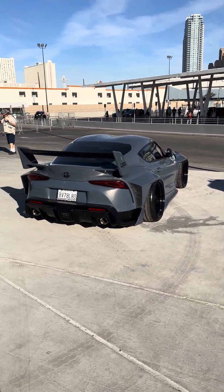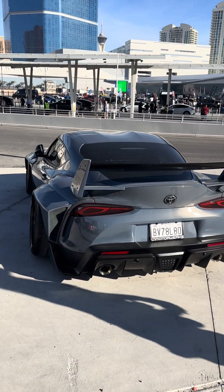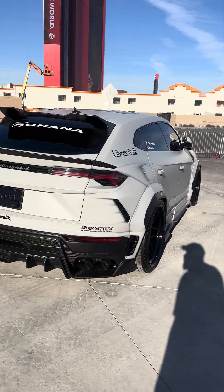This is the kind of stuff I like seeing at SEMA — really custom creations like this. It's way cooler than just buying stuff out of a catalog and slapping it on your Supra, putting a custom wrap on it and a lot of exhaust.